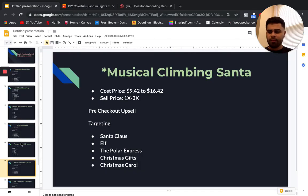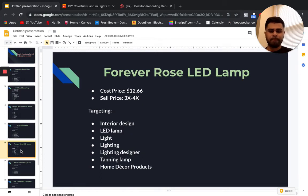Going back to the rose — I may have missed the cost price and sell price. The cost price is $12.56 and you can sell it at three or four X more. The reason you can charge more is because it's a passion-based, emotionally-driven product. If you really hit the emotional triggers in your ad copy and creative and on your product page, you can definitely get a higher price and better profit margins.